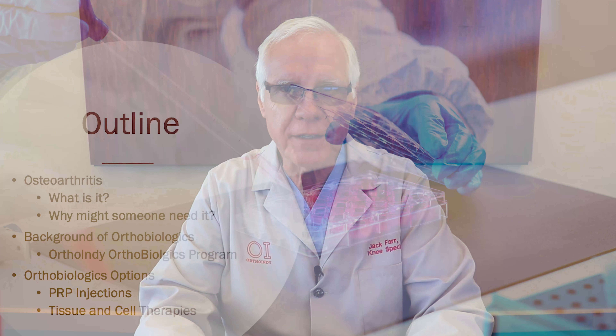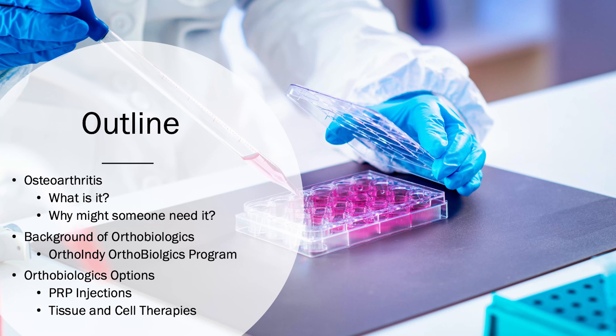Hi, I'm Dr. Jack Farr. I'm a knee preservation and cartilage restoration expert at OrthoIndy. Because of that interest, I've now developed further interest in orthobiologics. We're going to go over what they are, what they are not, and some of the applications today.